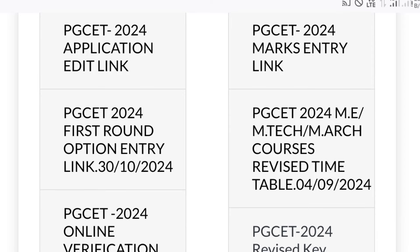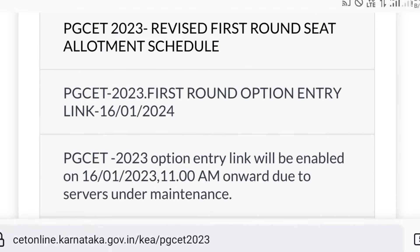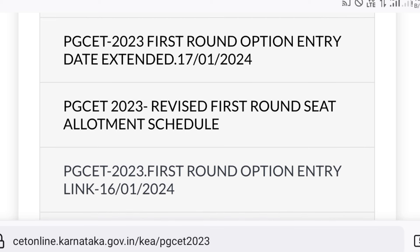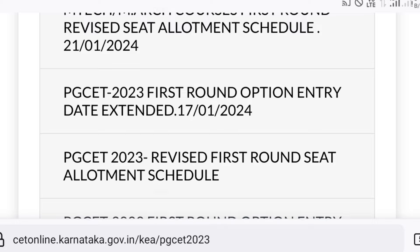In 2024, we can see the first round option entry link was on 30th October, and in 2023 a sample first round option link was on 16th January. Every year there is some delay in the process, but this time they shared it earlier, keeping in mind that counseling may take more time to complete. Please have patience.